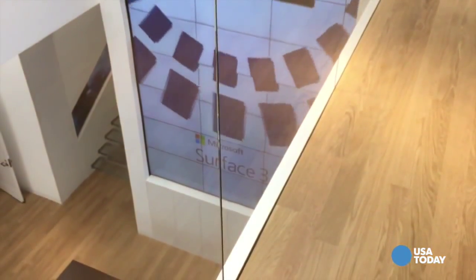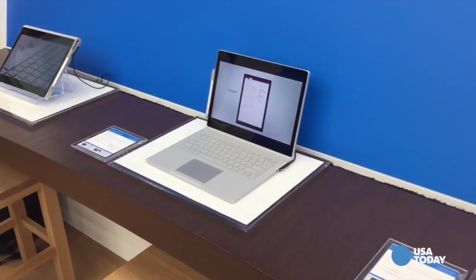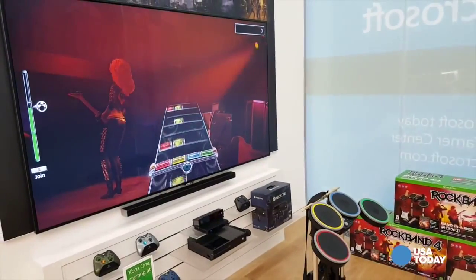You're going to see our top products — the Surface Pro 4 and Surface Book. Walking through is what we call our living room, with Xbox experiences that can take place right in store, right in our front window as you're walking by on Fifth Avenue.